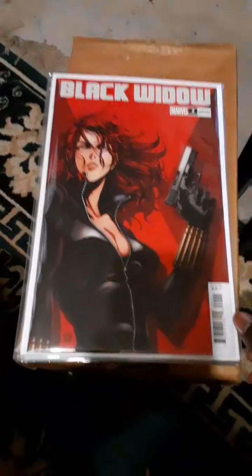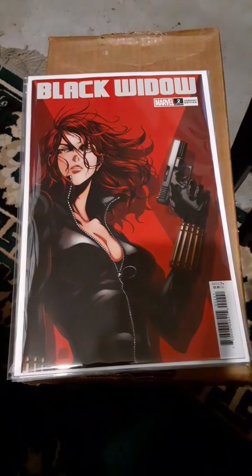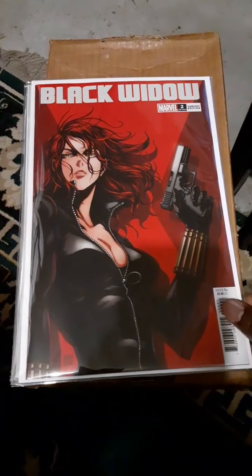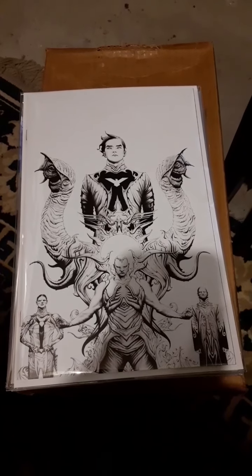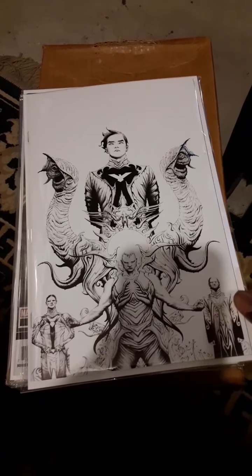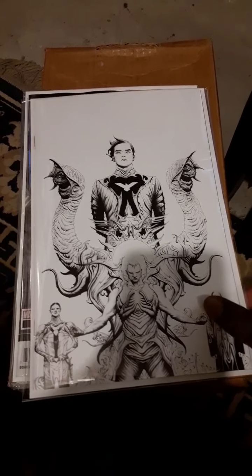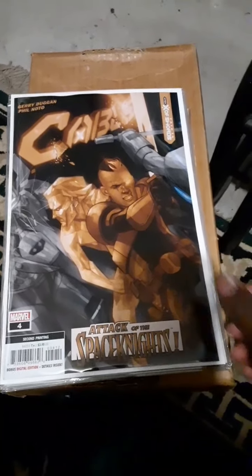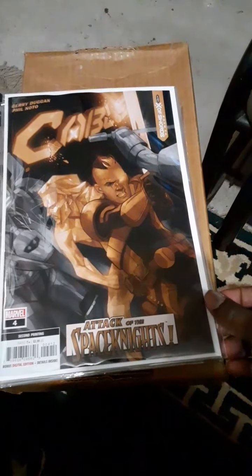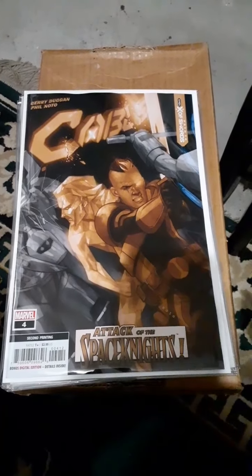Now into the variant books — Black Widow issue number two, the 1-in-25 variant. Dune, the one-per-store variant with cover art by J. Lee. Cable, the second printing of issue number four — apparently there's a first appearance of a character in this.